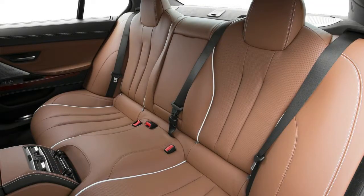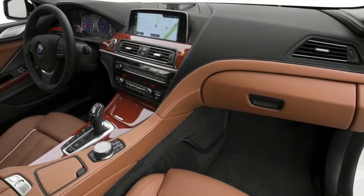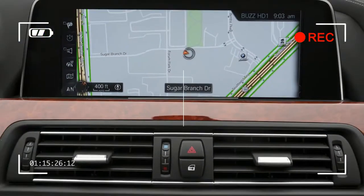A driver assistance package is available, providing more advanced systems such as lane departure warning, blind spot detection, head-up display, and an automated parking assistant. The B6 Grand Coupe can also be outfitted with active cruise control and night vision.